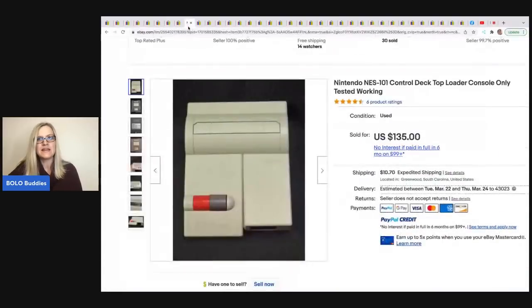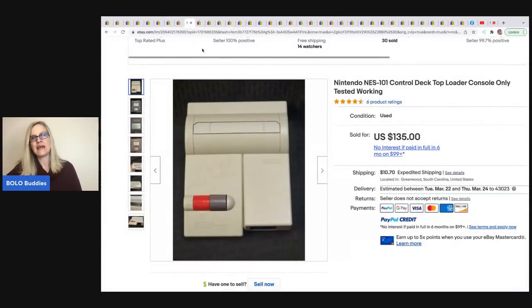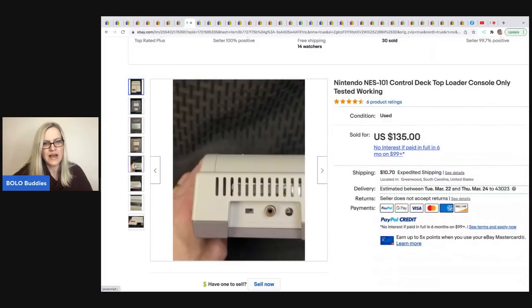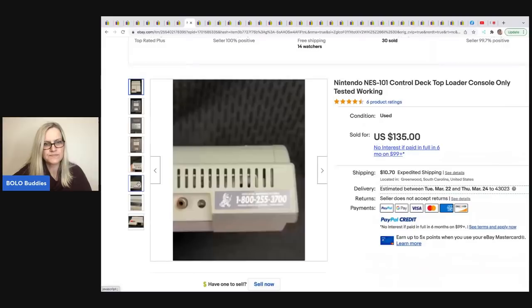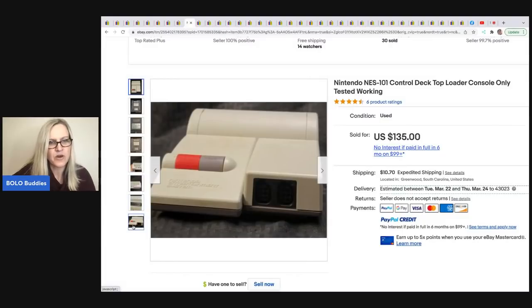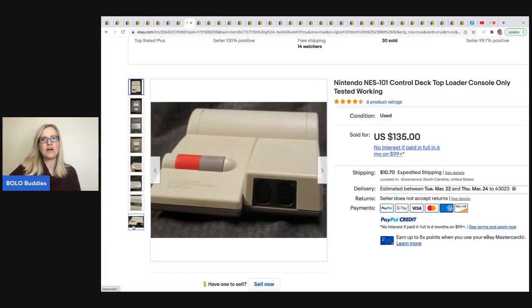Now we have this Nintendo NES 101 control deck top loader console. He got it for $10 at a thrift store and sold it for $135. It's a top loader — I don't even think I would have known that was some type of Nintendo. Maybe the little Mario on the back would have given it away, but it says it on the front. Have you guys ever seen a top loader?